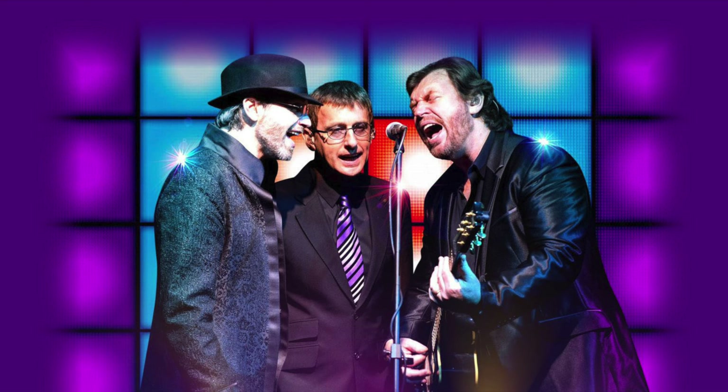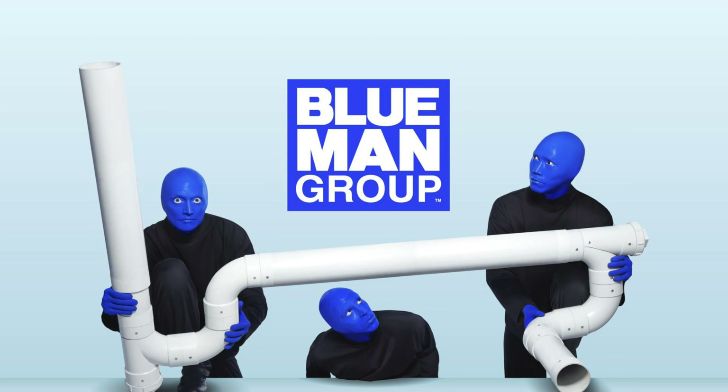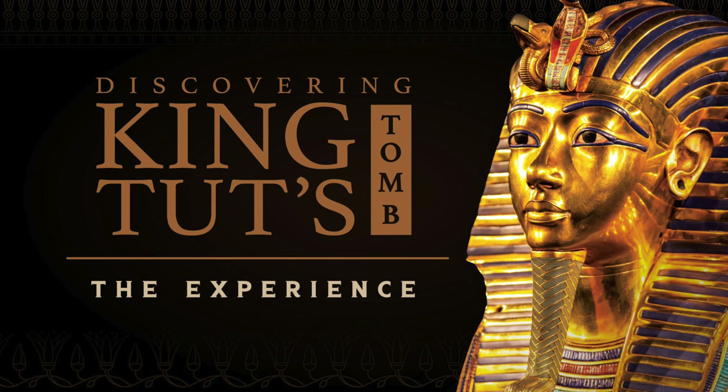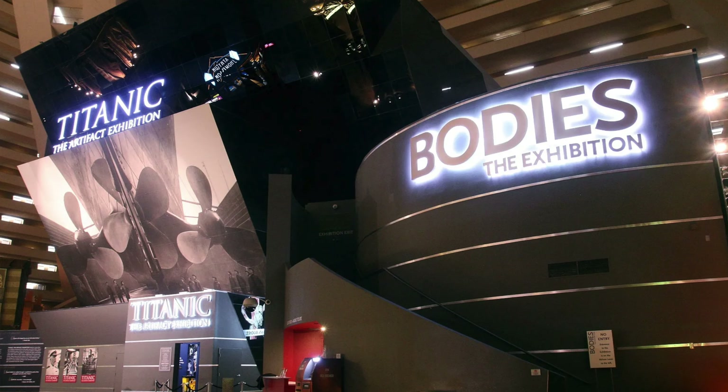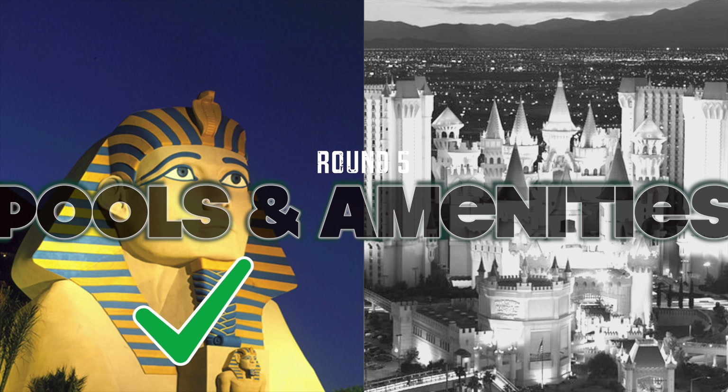Now let's talk about the pools and amenities at these two properties — this one is going to be a category that's possibly closer than any other. The pools themselves are probably neck and neck, but this category also includes things like entertainment and activities. From the standpoint of the pool, it's probably going to come down to whether or not you want it to be family friendly. Both properties have a pretty decent pool scene — the pools are spacious, both have cabanas, and both have food and beverage available poolside. But the pool area at Luxor is a lot more adult oriented. There are also hot tubs, and the vibe at the pool at Luxor is more upbeat with louder music. The pool area at Excalibur is a little more whimsical — there is a pool with a slide, and you're going to see a lot more kids there.